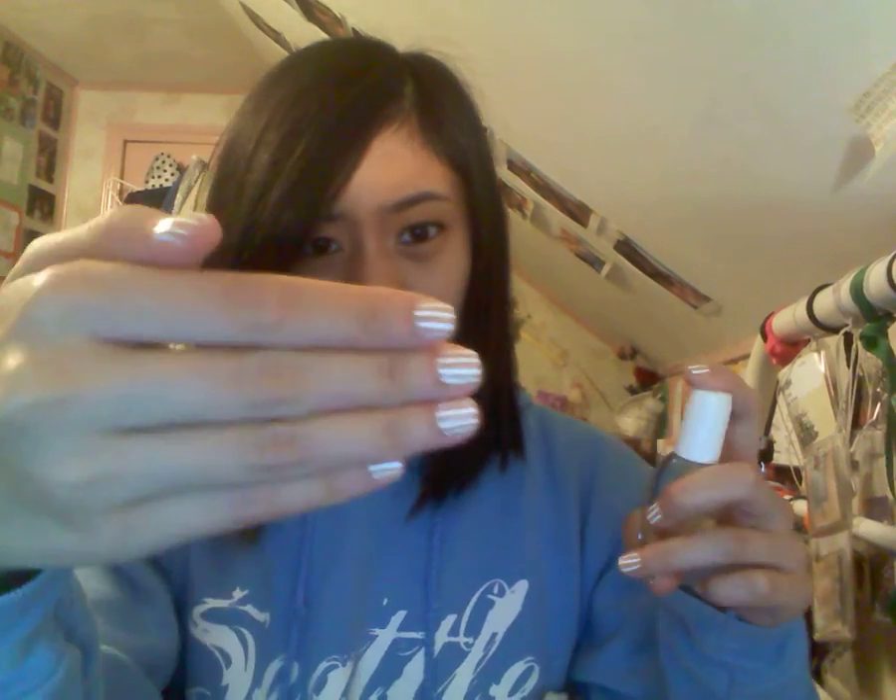For my base coat I used Sally Hansen's Maximum Nail Growth, which came with a French manicure kit. For the nude colored nails I also used Sally Hansen's Maximum Growth in a nude color. These two came together in the French manicure kit.